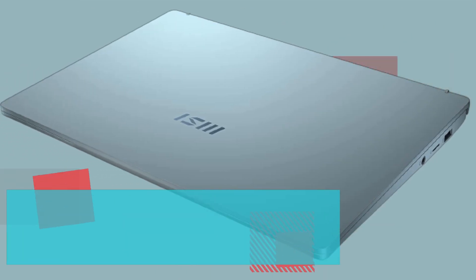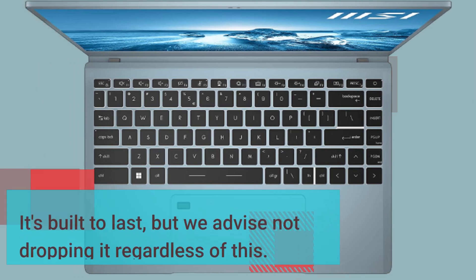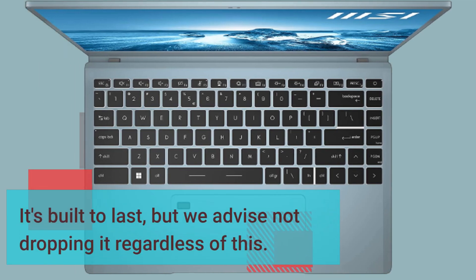The Prestige 14 Evo surpasses the MIL-STD-810G standard for endurance, allowing it to hold up to drops, extreme heat, harsh vibrations, cold, extreme altitudes, and humidity. It's built to last, but we advise not dropping it regardless.